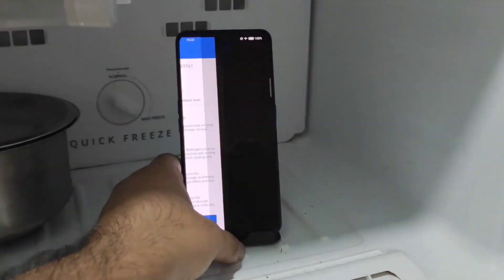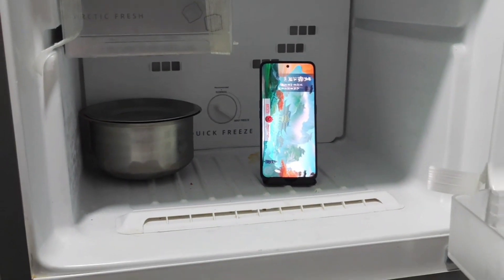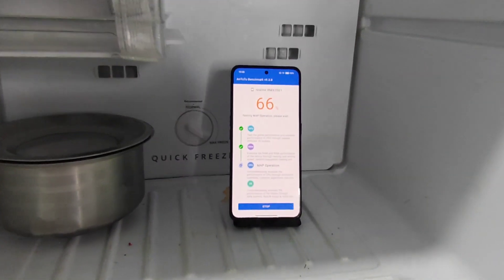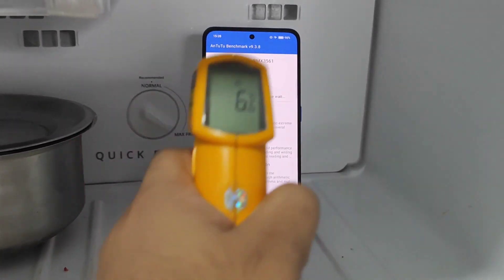Inside the temperature is showing about 11 degrees Celsius only right now. This test is only for demonstration, to check whether we can actually get high scores under these extreme conditions or not. I know no one will be using like this, but I just want to show what will be the highest scores in the benchmarks — that's the main idea of this video.